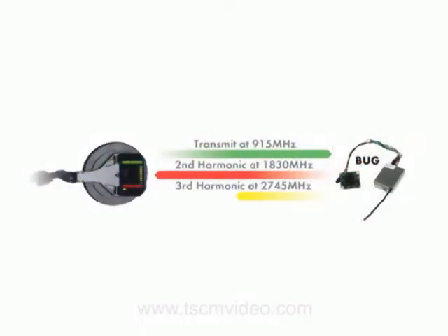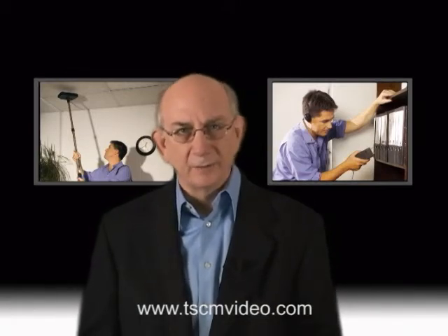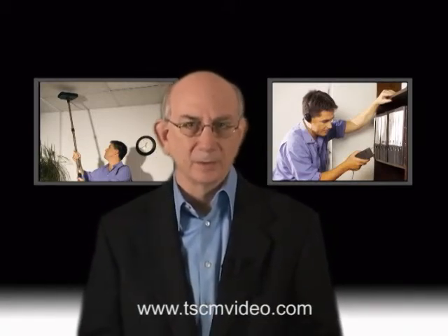A non-linear junction detector works on the principle of transmitting a very high radio frequency signal into the wall, furniture, or other objects, while simultaneously looking for radio signals or echoes that are generated when the transmitter signal hits a transistor, diode, or integrated circuit. The price range for non-linear junction detectors is in the $15,000 to $30,000 range.